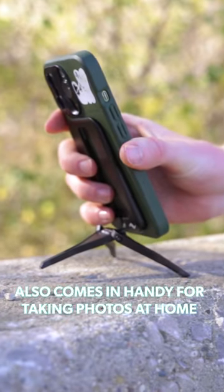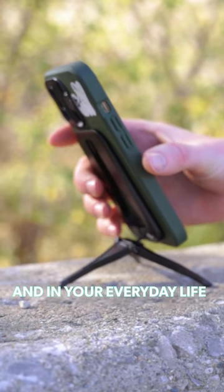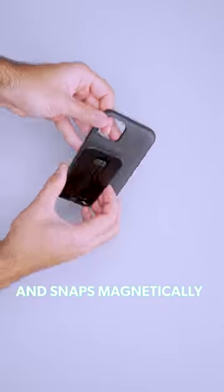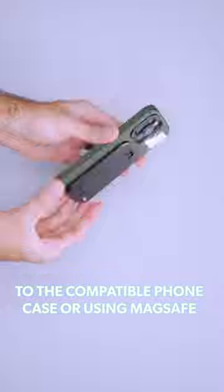The Peak Design mobile tripod also comes in handy for taking photos at home and in your everyday life. It collapses to the thickness of a few credit cards and snaps magnetically to the compatible phone case or using MagSafe.